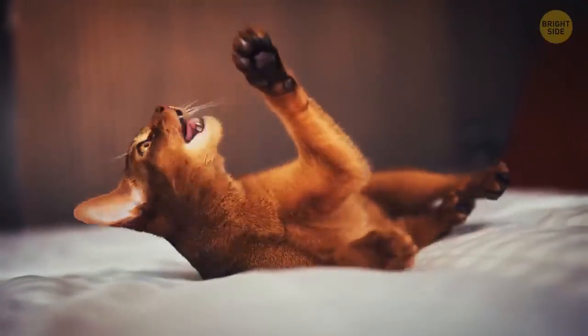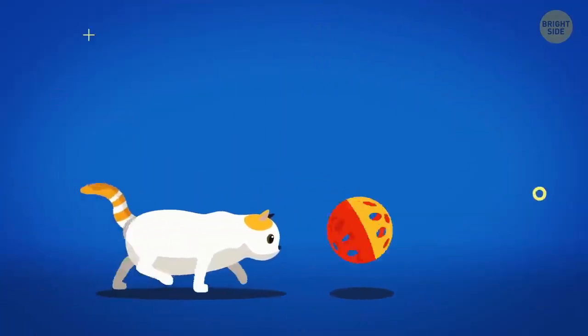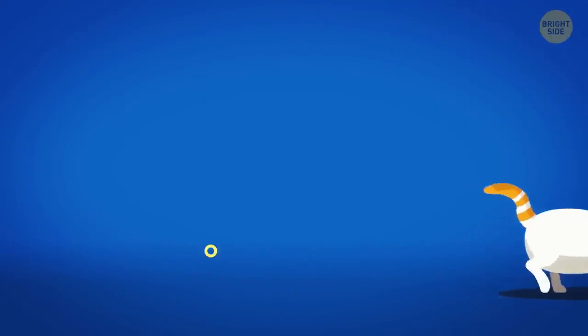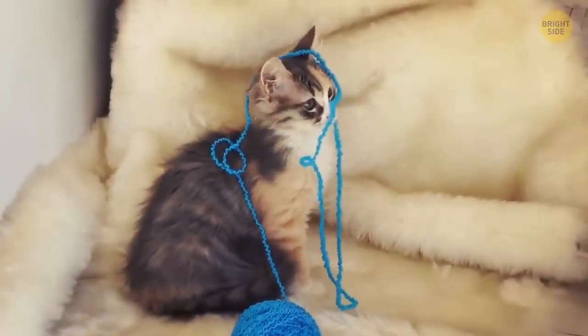Cats knock different things over because of their hunting instincts. Your cat is simply checking whether the thing is alive or not — or it might want your attention. Cats are smart and know that humans come very fast when something is broken.